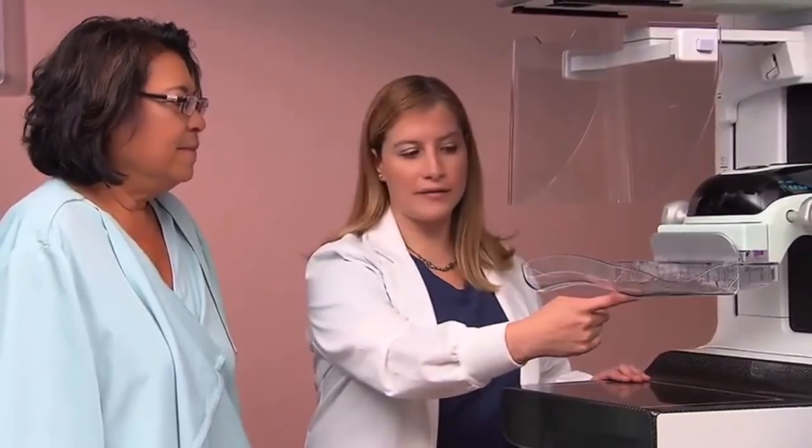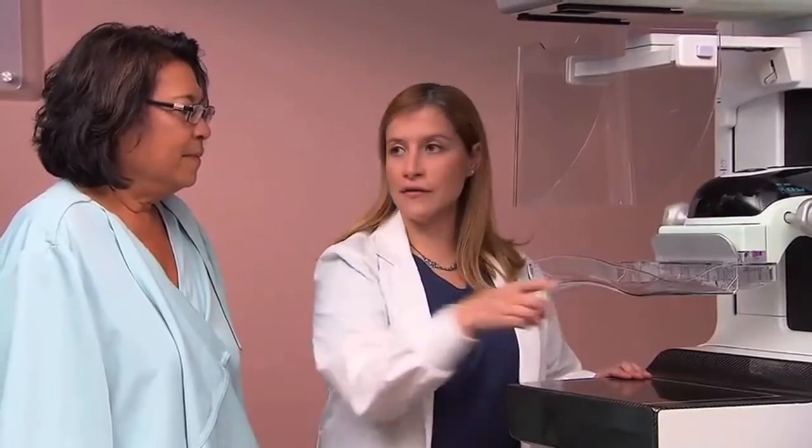We've introduced a new technology here recently for the care of our mammography patients called Smart Curve. This is a small physical innovation that makes a dramatic change and improvement in the comfort and quality of mammograms that we perform for our patients. Simply by using a paddle which is curved to compress the breast during mammography, we're able to both get better comfort and better separation of tissues, resulting in a better mammogram.